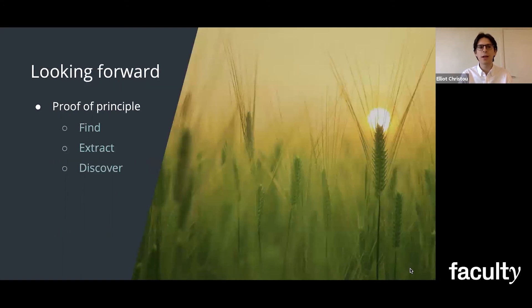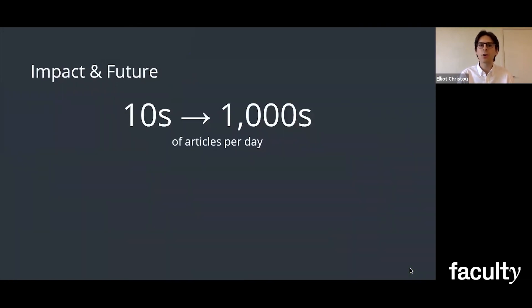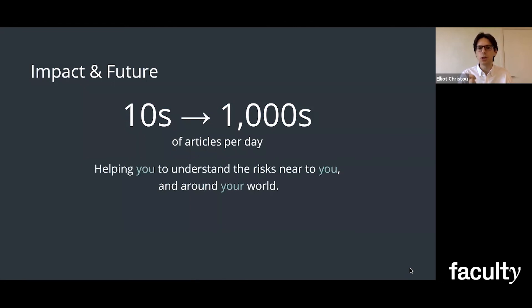So looking forward, I've developed this pipeline that can find, extract, and discover. But I encountered the bottleneck of needing more labeled data. This is a well-known problem for entity models, and there are off-the-shelf solutions available right now to speed up this process. And with this, ClimateNode can now upscale from processing tens of articles per day all the way into the thousands, and they can expand this pipeline to look at other global media and science information sources. By using this connected information, ClimateNode can help you to understand the risks near to you and around your world.